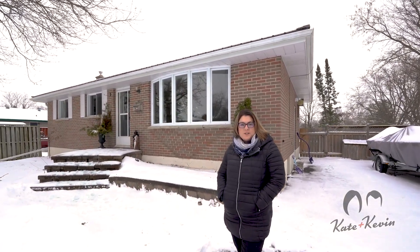This all-brick bungalow has a steel roof and is just minutes from Highway 36. Come on in and let us show you around.